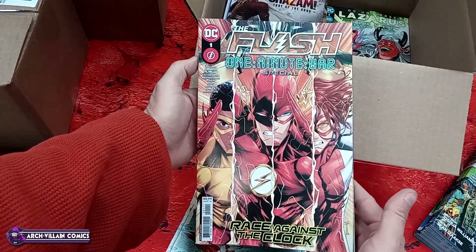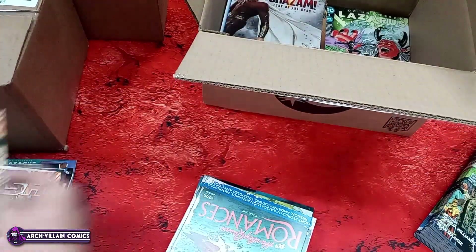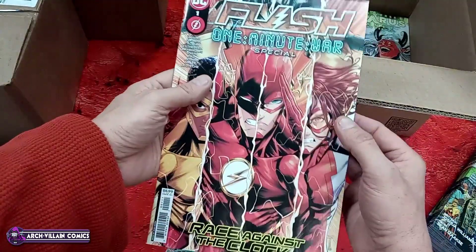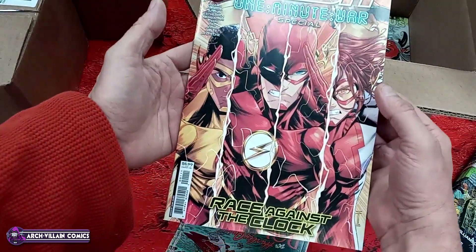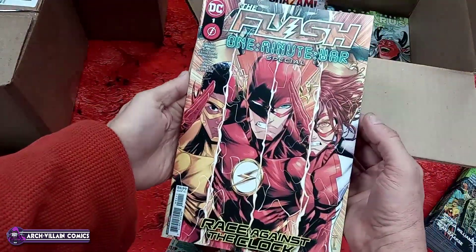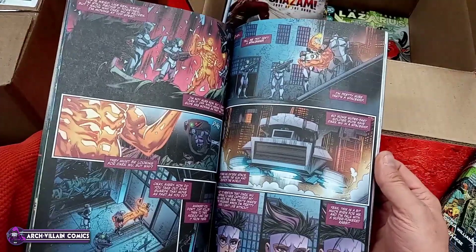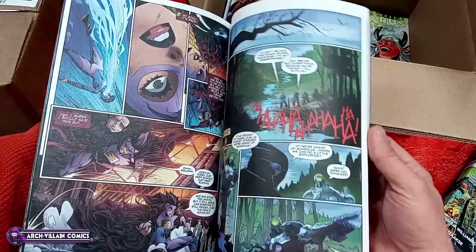Flash: One Minute War Special number one — that's a coverstock, not cardstock cover. $5.99 cover price — it is a number one. Let's look at the art — art looks pretty good. I think some of that Flash stuff came out last week; that was a last week book.